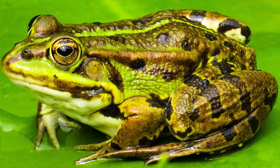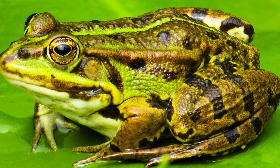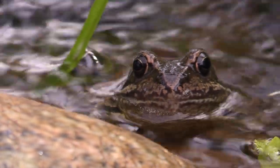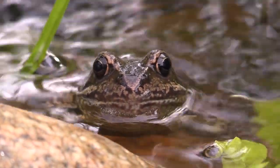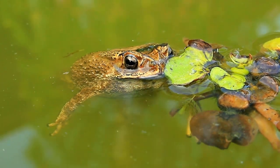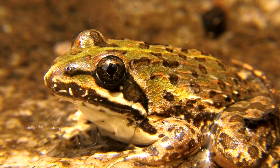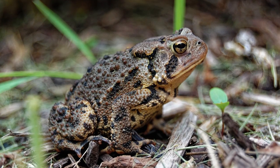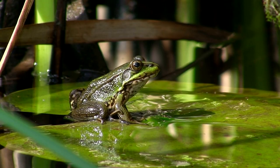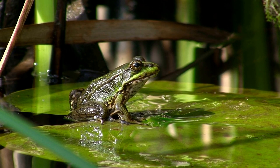A frog's skin is semi-permeable, which allows it to breathe through its skin, provided it remains moist. When completely submerged under water, frogs absorb oxygen through their skin. They have to regularly shed their skin to prevent it from hardening, as hardened skin makes it difficult to absorb oxygen from the water. The shed skin then becomes a nutritious meal for the frog.